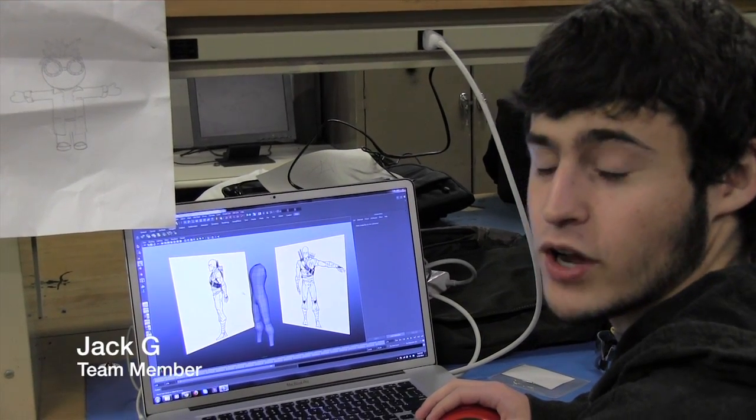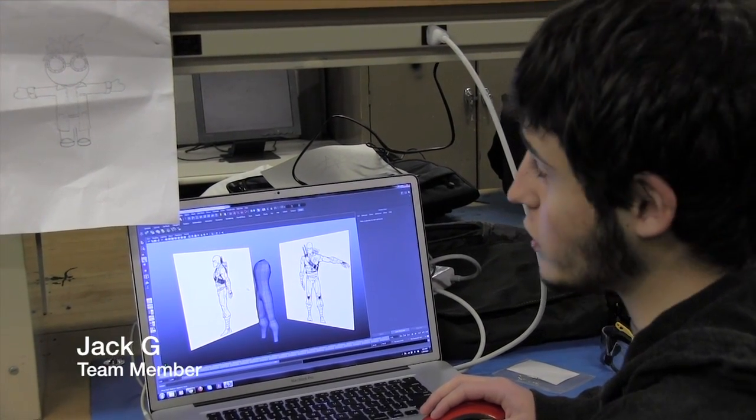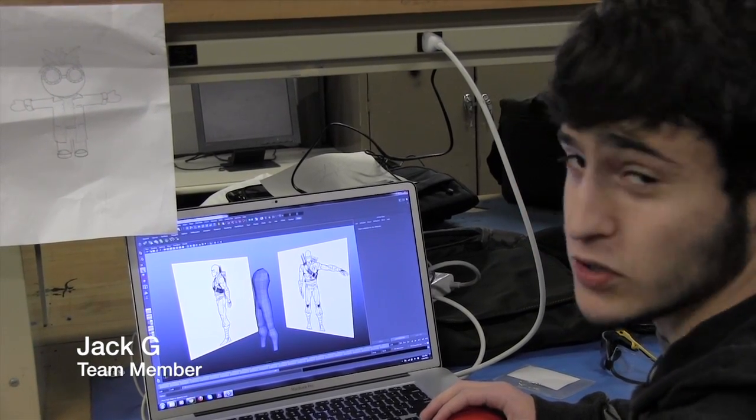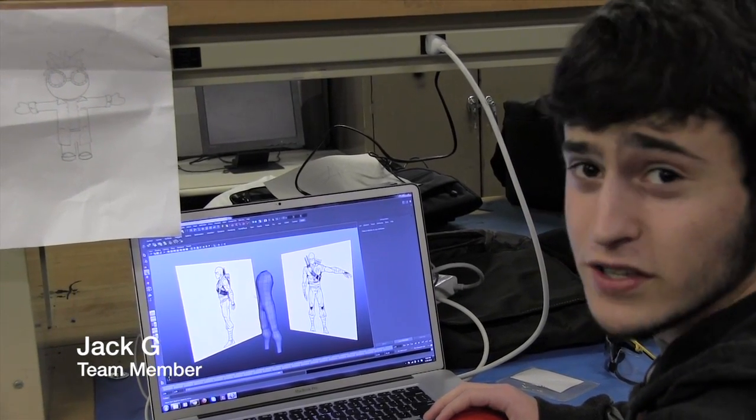So this week in animation we're working on character modeling. What we're doing is we're drawing out our characters on paper and we're going to scan them in and put them in as reference images like this one you see here. This is a ninja that's currently in progress.